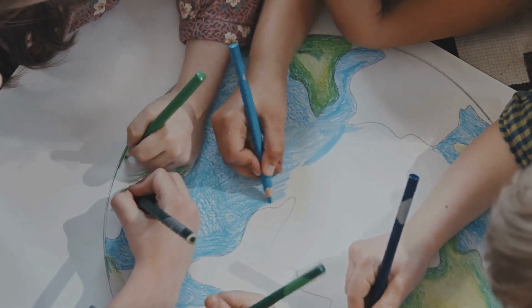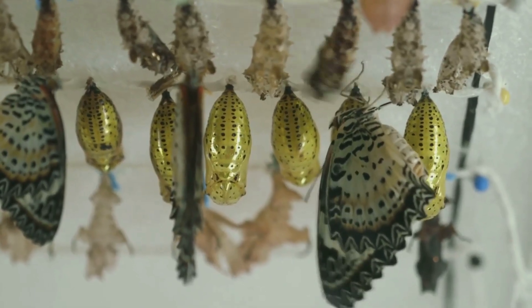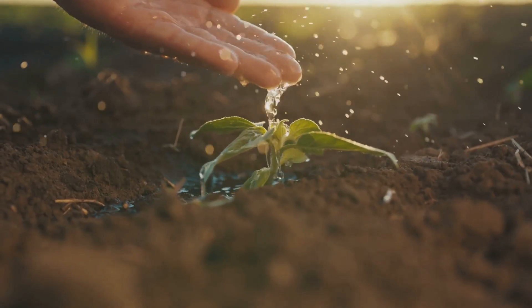Quick quiz! Can you match the animal to its habitat? What's the first stage of a butterfly's life? Name three things a plant needs to grow.